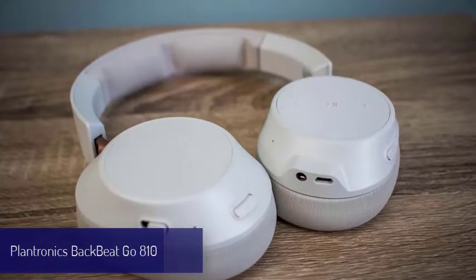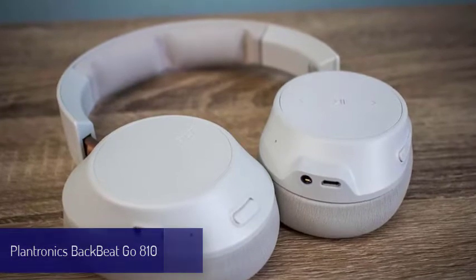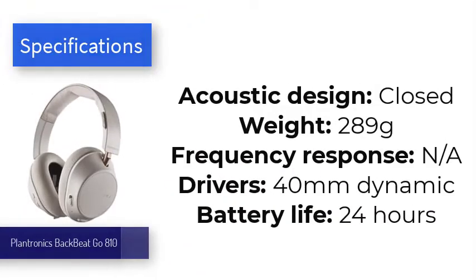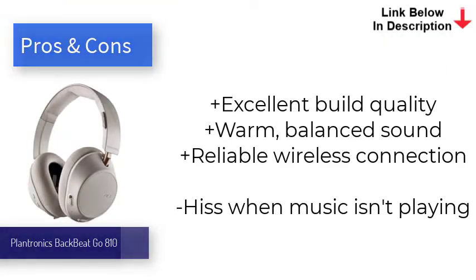Number seven is the Plantronics BackBeat Go 810. For years, the Plantronics BackBeat Pro 2 were among our favorite wireless headphones because of their excellent sound, build quality, and features. Unfortunately, they were also kind of expensive. These over-ear headphones use less premium materials, but during our testing we found the sound nearly identical to the more expensive predecessor, and they sport an equally chic design. The BackBeat Go 810 are the best headphones for those that want wireless connectivity without the high price tag.